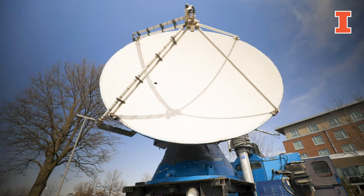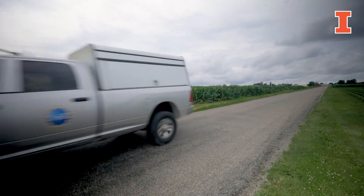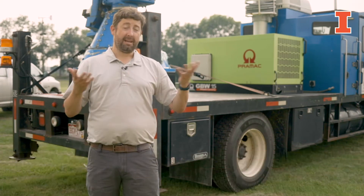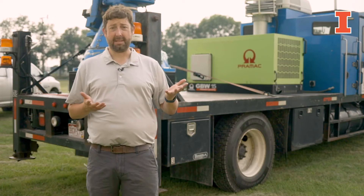Welcome to the DOW facility at the University of Illinois, now part of the atmospheric science department within the College of Liberal Arts and Sciences. We're really excited to have these state-of-the-art vehicles to be able to go out and make the kinds of measurements that we do every day on a field campaign anywhere in the world. These are state-of-the-art radars that can stand with any state-of-the-art facility that's out there.